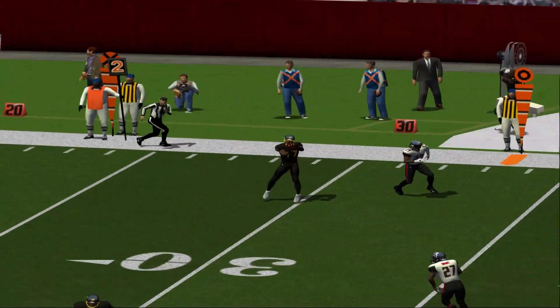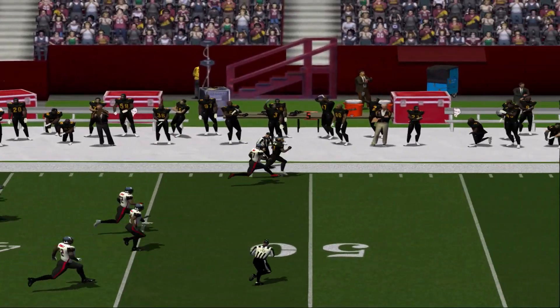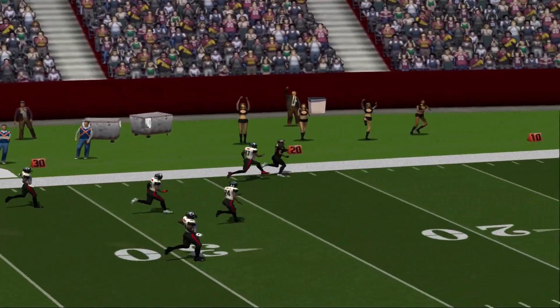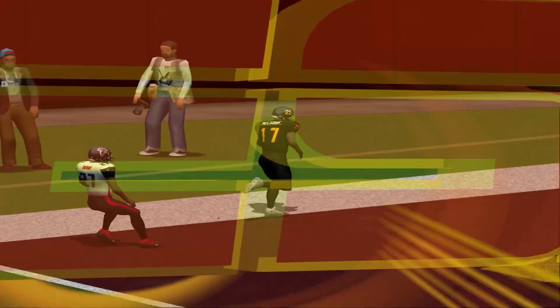Number 4 gets it past the defender and into the arms of his receiver. That's a great play. Nice accurate throw. That touchdown will cut it close, Peter. That was a big play — way to stay in the game.